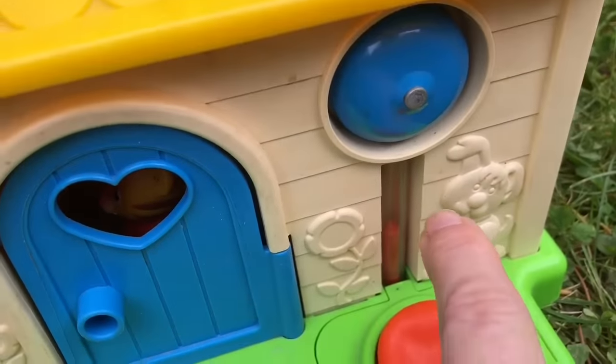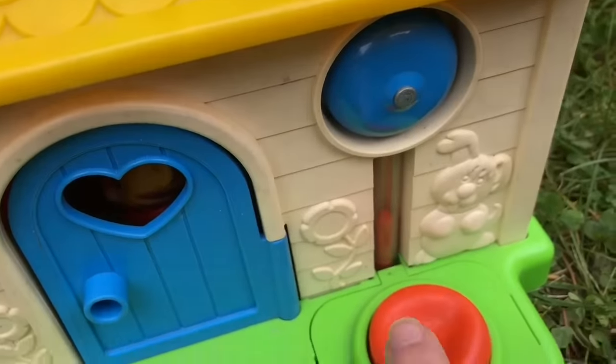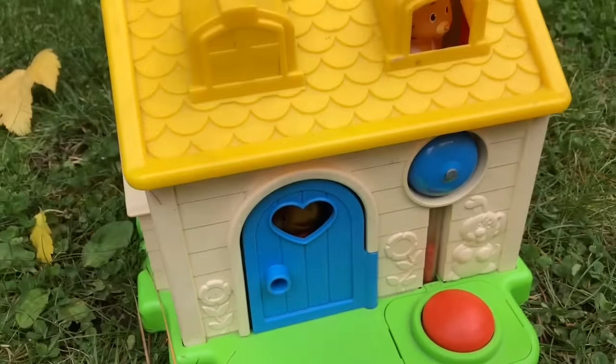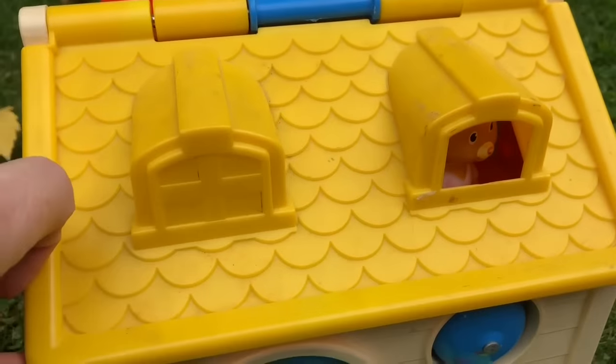Let's push the red button. Maybe that's the doorbell. Is anybody home?